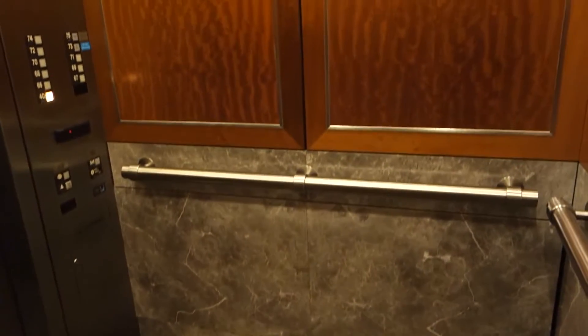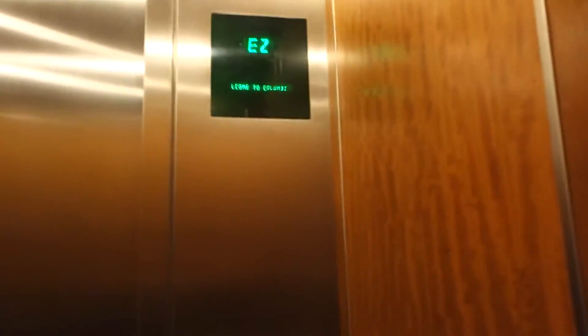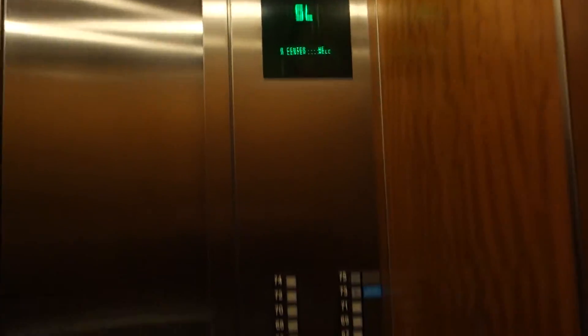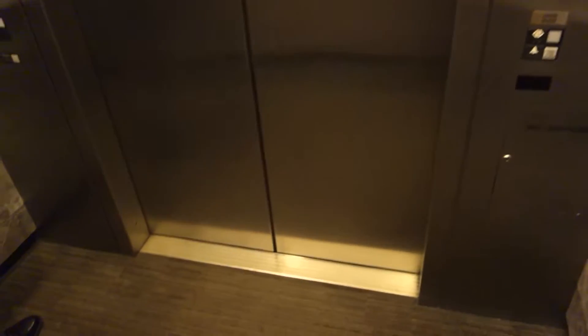I'm an elevator fan. You can't get hired in this. Yeah, you can go up to 76, but it's private so you can't go up there. This is the tallest building in Seattle.